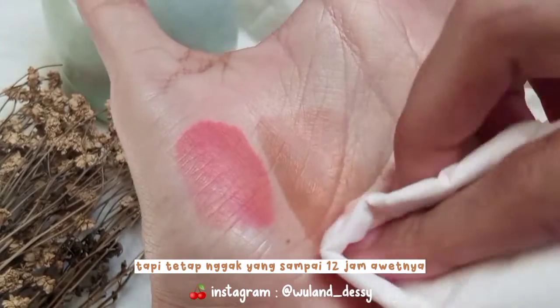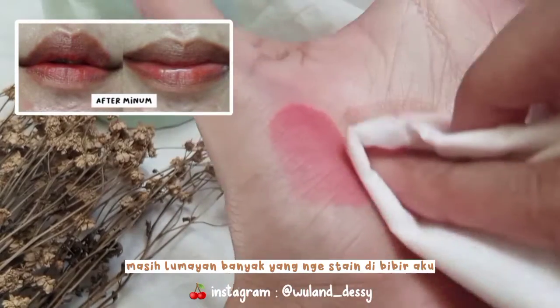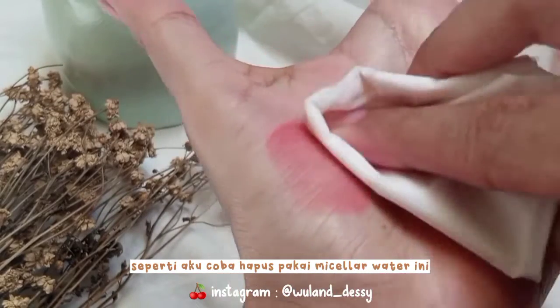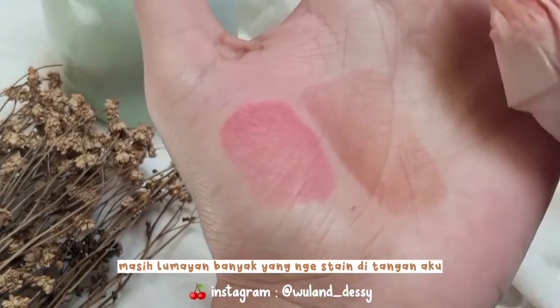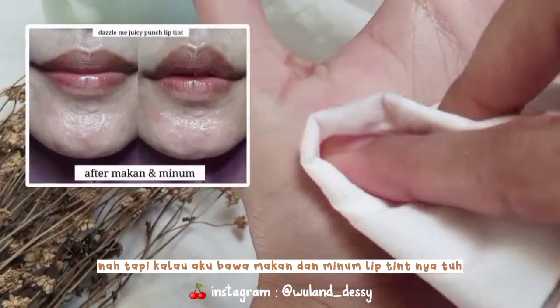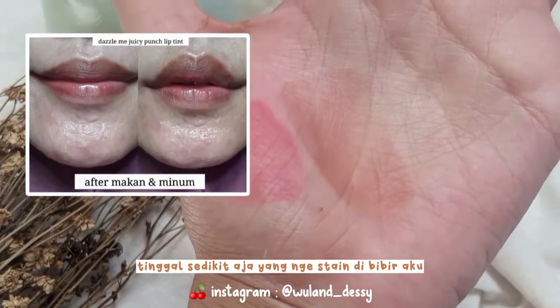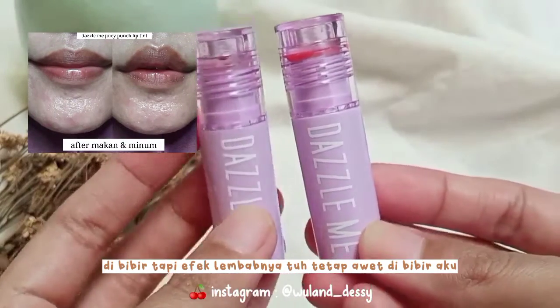Meski stain-nya matte, tapi tetap tidak sampai 12 jam awetnya. Ketika aku coba minum aja, Lipton-nya masih lumayan banyak yang nge-stain di bibir aku. Seperti aku coba hapus pakai micellar water, teman-teman bisa lihat masih lumayan banyak yang nge-stain di tangan aku. Tapi kalau aku bawa makan dan minum, Lipton-nya tinggal sedikit aja yang nge-stain di bibir aku.